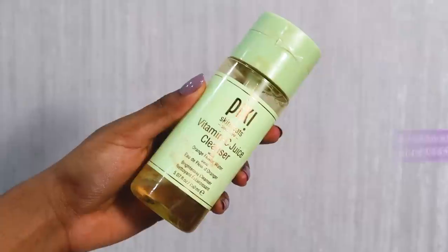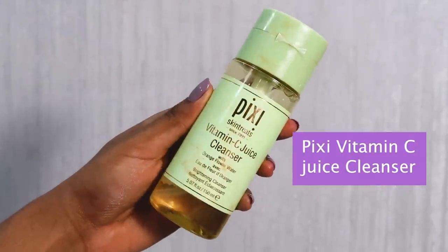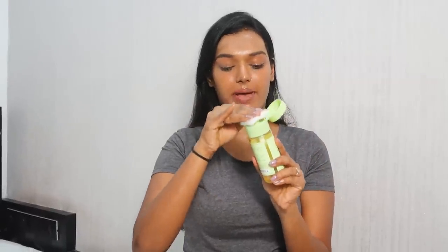For the water cleanser I'm using the Pixi Vitamin C Juice Cleanser — this is what I use on a daily basis to remove my makeup. I take a cotton pad, soak it nicely with the product, and swipe it across my face. Make sure you're very gentle with your skin when doing this because you don't want to tug, especially underneath your eyes.